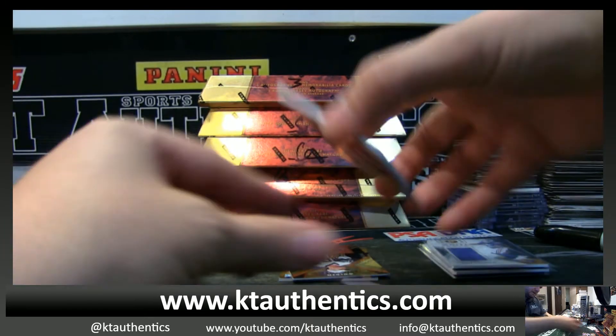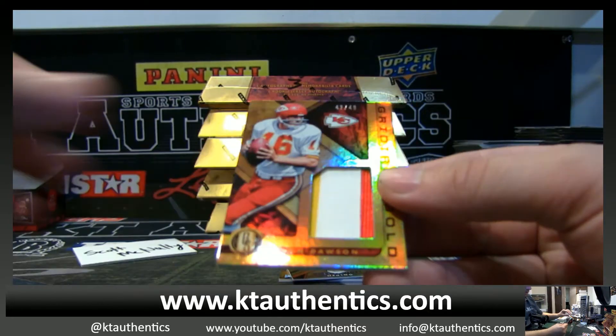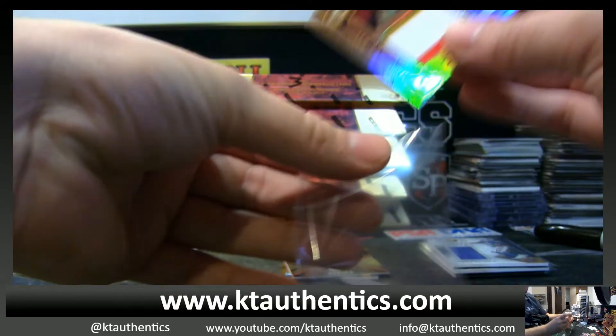Got some Patchy Patchy — Lynn Dawson, out of 49. Player Worn, three color. Three color, Lynn Dawson.